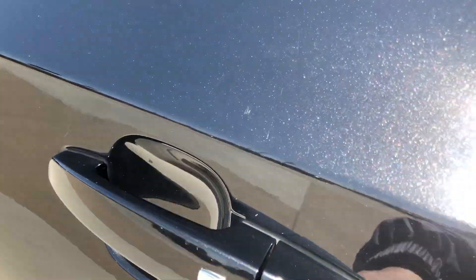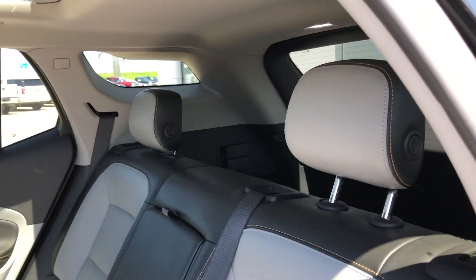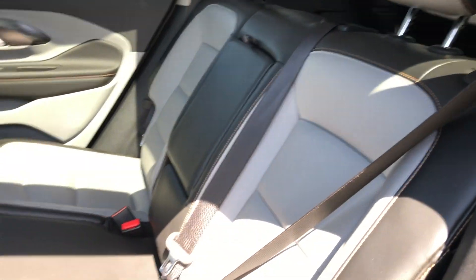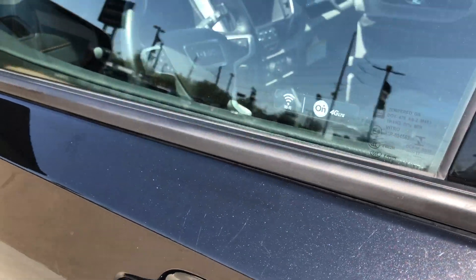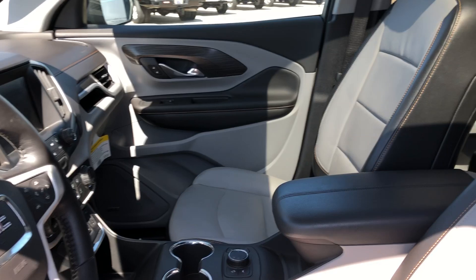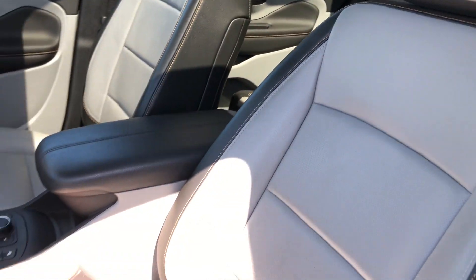All four doors feature the passive entry option. Rear seating is this gorgeous two-tone premium leather. Driver and passenger enjoy the same beautiful premium leather and heated bucket seats.